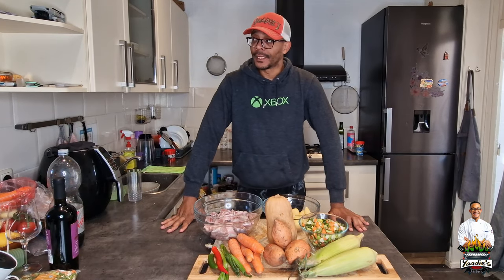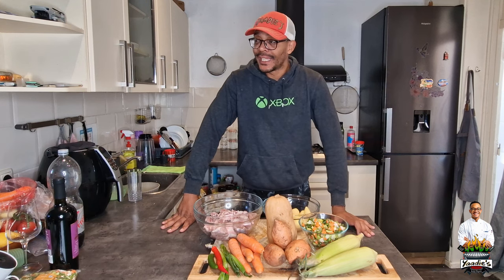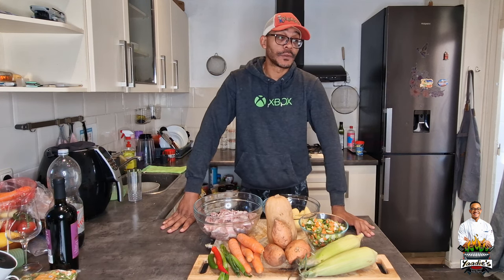Good morning everybody, happy Saturday. I really hope you guys are going to have a wonderful weekend. So today I decided to do something different. When it comes to Jamaican dishes, a lot of people have this thing in their heads that all we eat is jerk chicken.